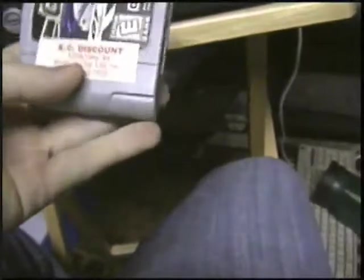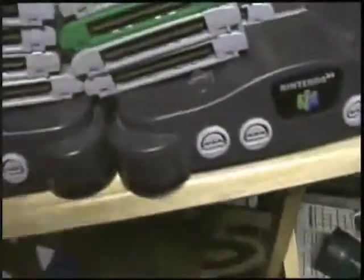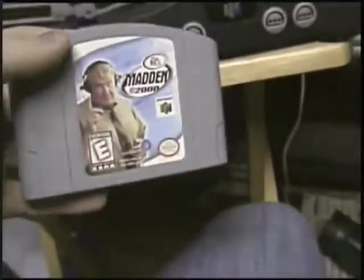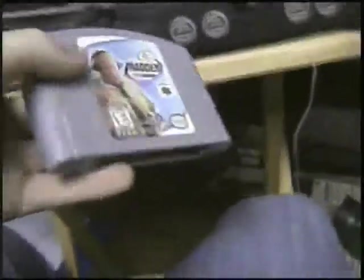You can see I got it from KC Discount — used to rent from there back in the day. Hot Wheels Turbo Racing — short game but fun, that's about all I can say about that. One of the better Hot Wheels games. Madden 2000 — sports game, can't say much about that, it's decent.